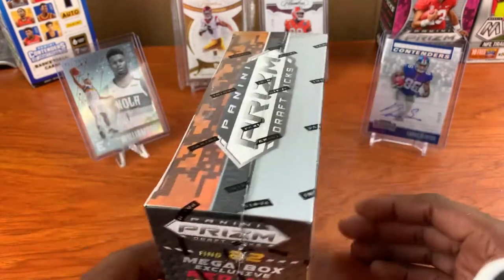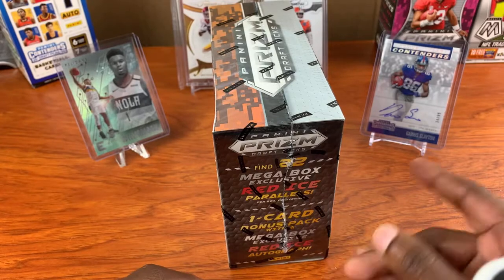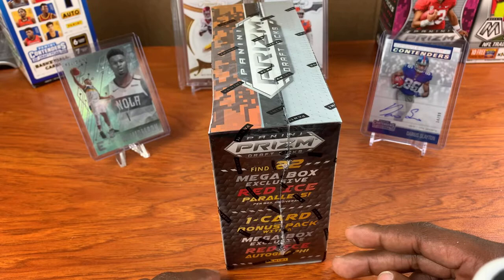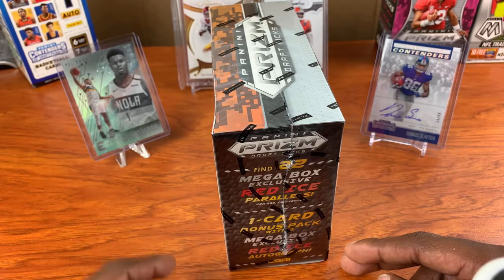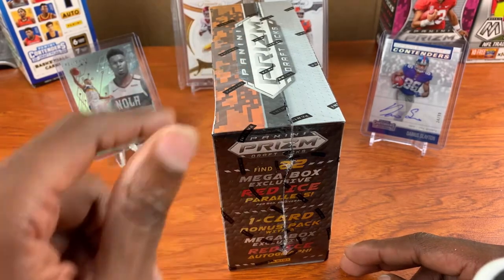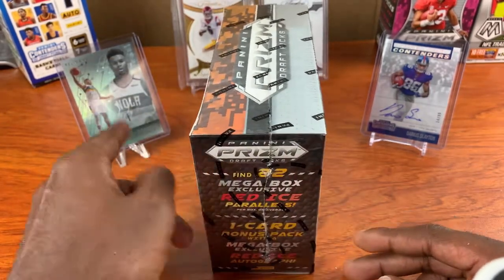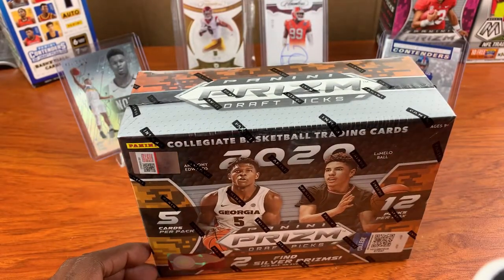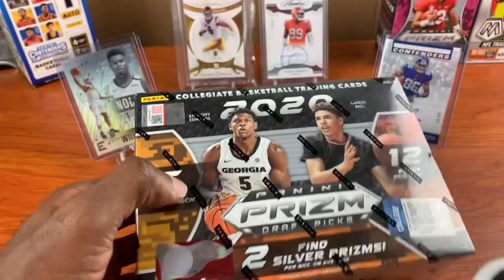Real quick, if you don't know my format — we have the basketball champ over here along with the football champ. Anytime I open up any box, whether it's basketball or football, if I get anything that's a hit bigger than this Zion Williamson, I will replace that Zion Williamson with whatever I get out of this box. That's always a goal, so hopefully we can do that. Let's go ahead and take that Zion on down.